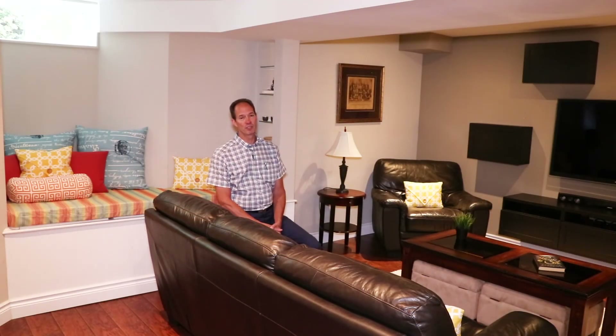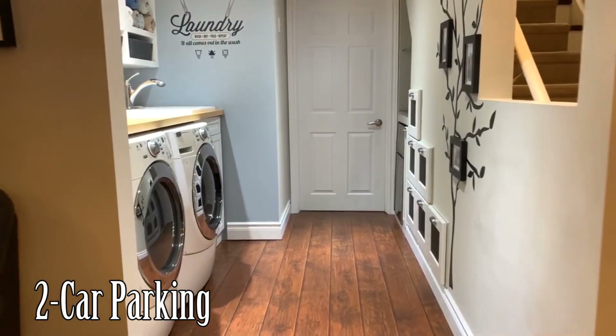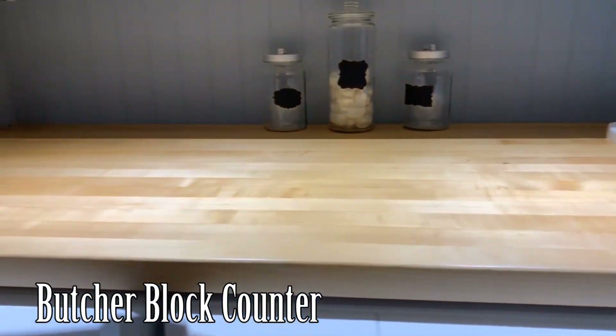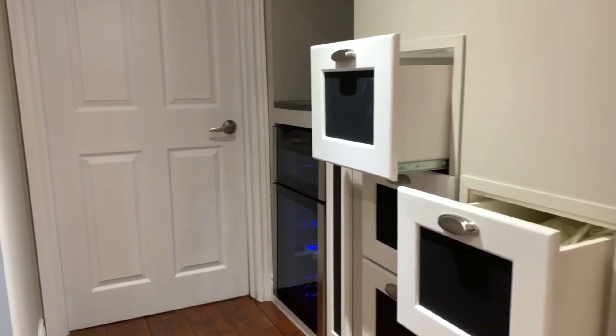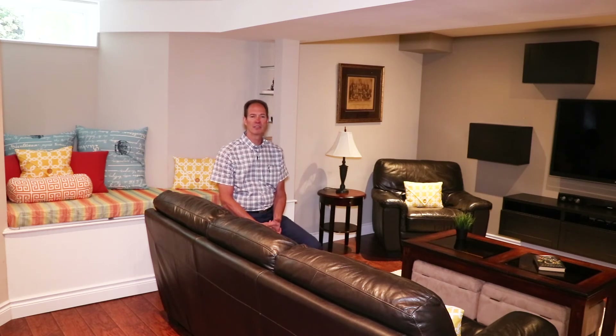One of my favorite features of this basement is the laundry area. We've got an amazing station for doing laundry with a great butcher block-type counter for folding. Behind that are really cool custom built-in under-the-stairs shelving and a really nice wine bar refrigerator. Beyond that is a separated room with the mechanicals for the home, and everything is in such great shape.